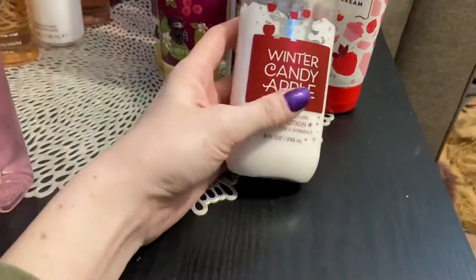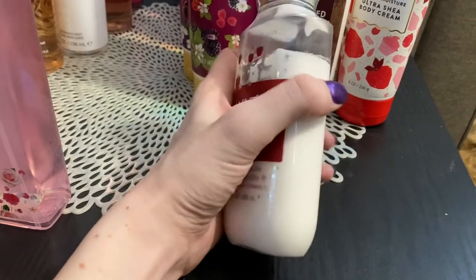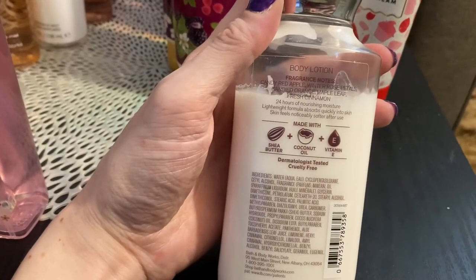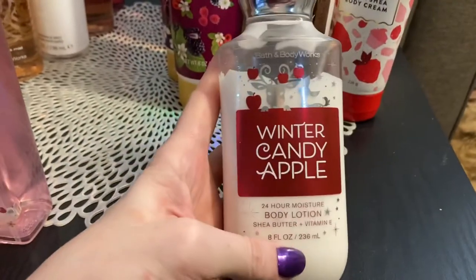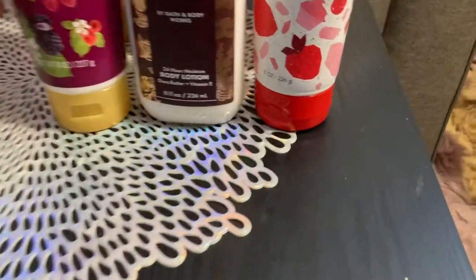And then the last lotion here is the winter candy apple. This is just a great apple scent — I'm sure a lot of people know about this one, it's a classic. It's candy red apple, winter rose petals, candied orange, maple leaf, and fresh cinnamon. Yeah, this one is a great one as well, and you get it around wintertime.